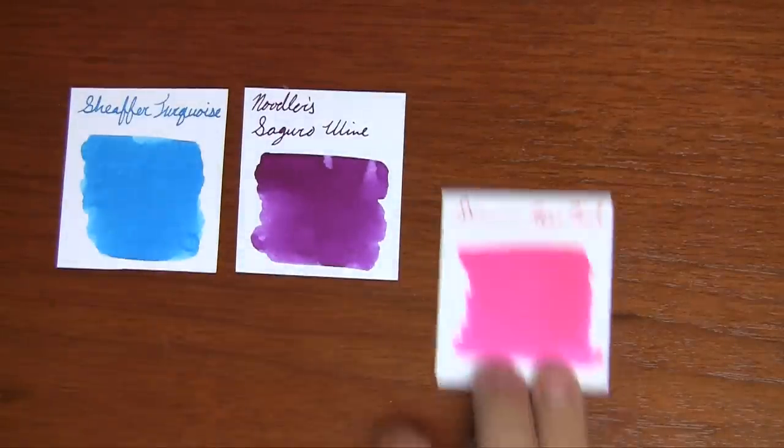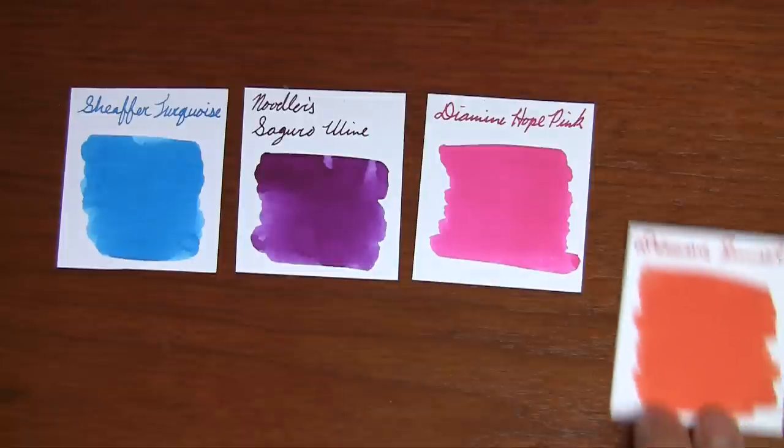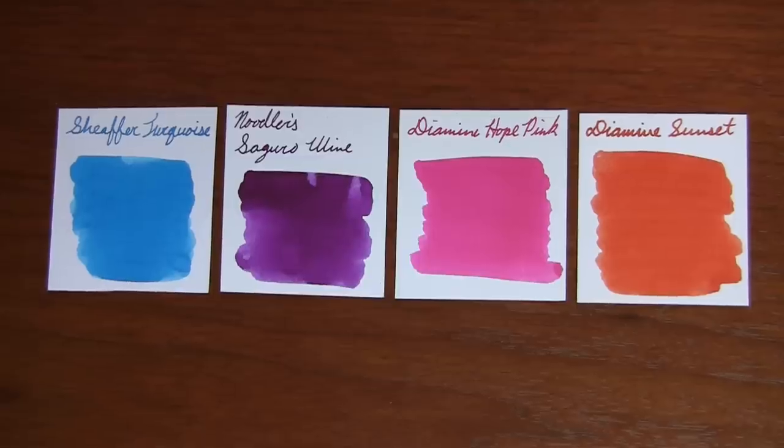Now let's talk about ink. I'm not going to hardcore recommend any specific inks, because honestly it's just whatever you want to do. I'd recommend taking some inks you already have but don't use a lot — you may rediscover one you really love. But if you want something new, I'd recommend something vibrant and interesting, something you wouldn't use every day at work. Stay away from blacks and blue-blacks; go with something more vibrant. Some recommendations: Sheaffer Turquoise, Noodler's Saguaro Wine, Diamine Hope Pink, Diamine Sunset — interesting colors with kind of a beachy, Mediterranean-type vibe. Just something fun.